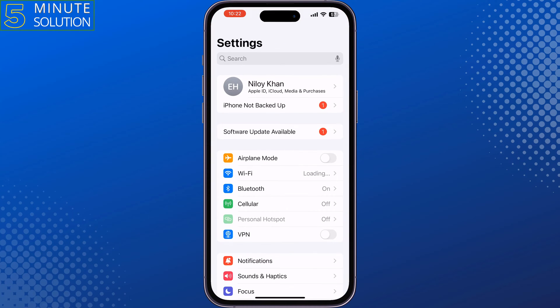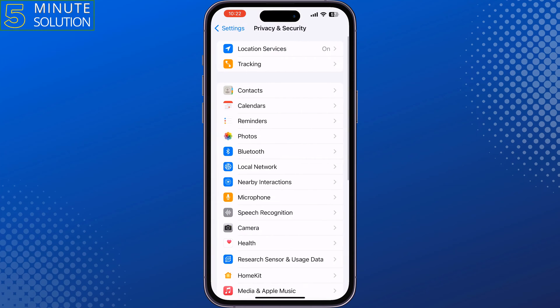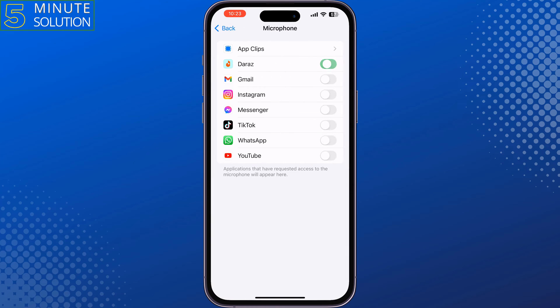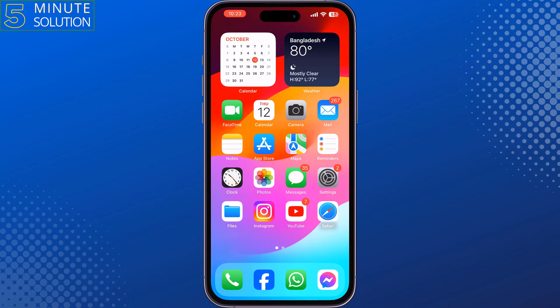Go to your iPhone Settings and scroll down, tap on Privacy and Security, tap on Microphone, and here give microphone permissions to all of these apps, and then check the issue.